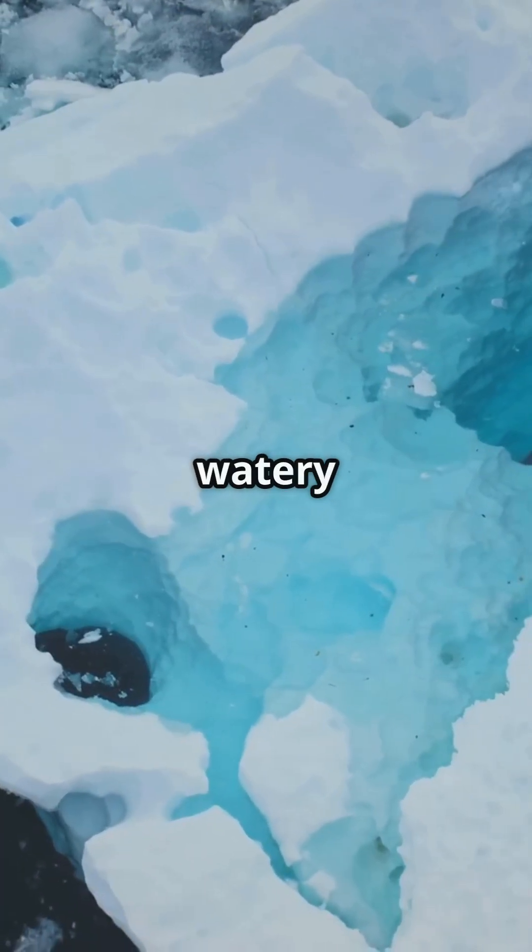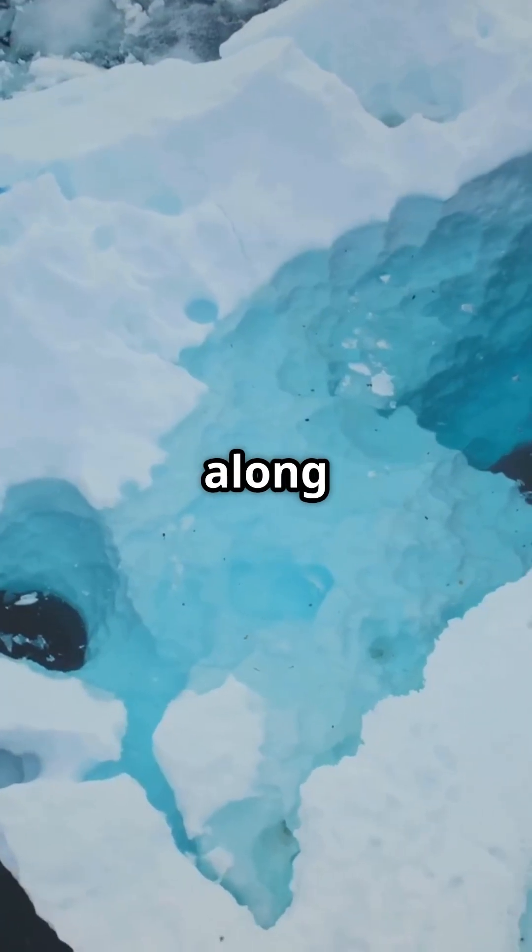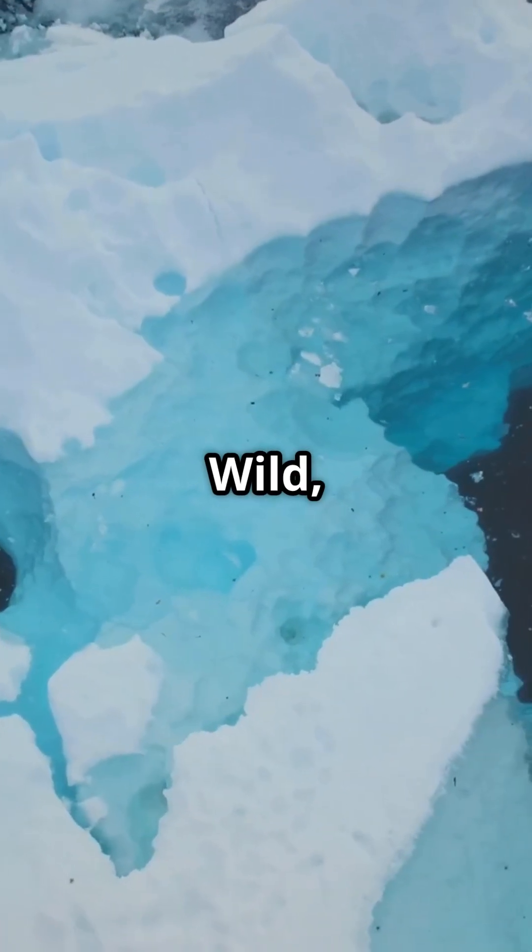So next time you think of Antarctica, remember — there's a secret watery world rushing along under all that ice. Wild, right?